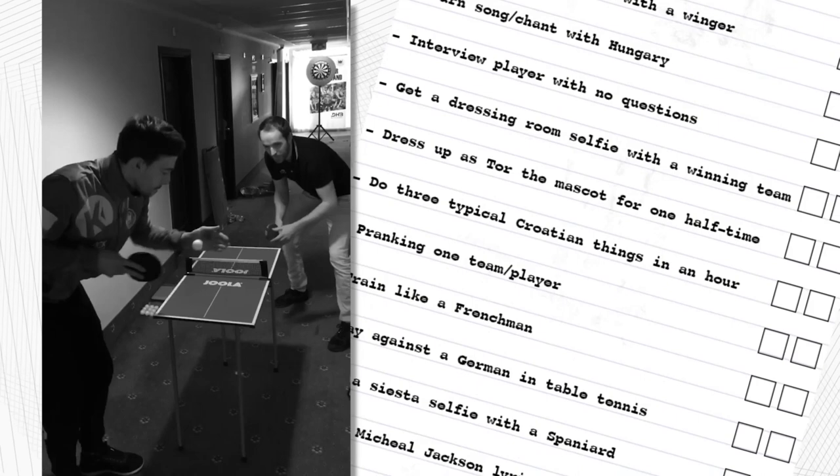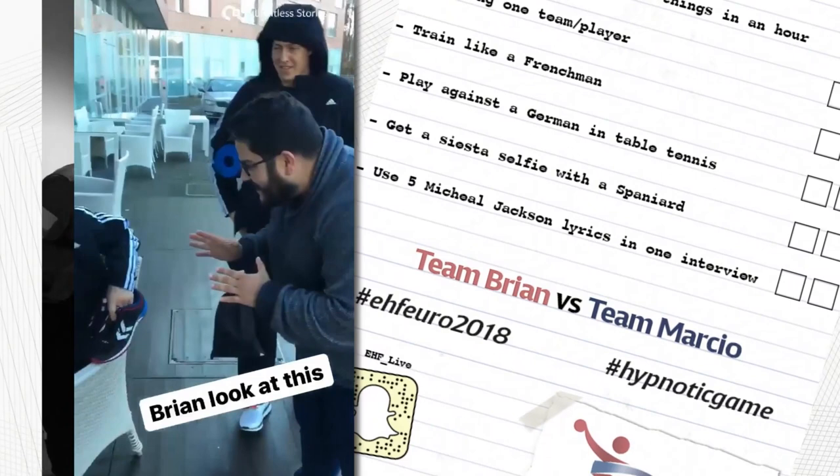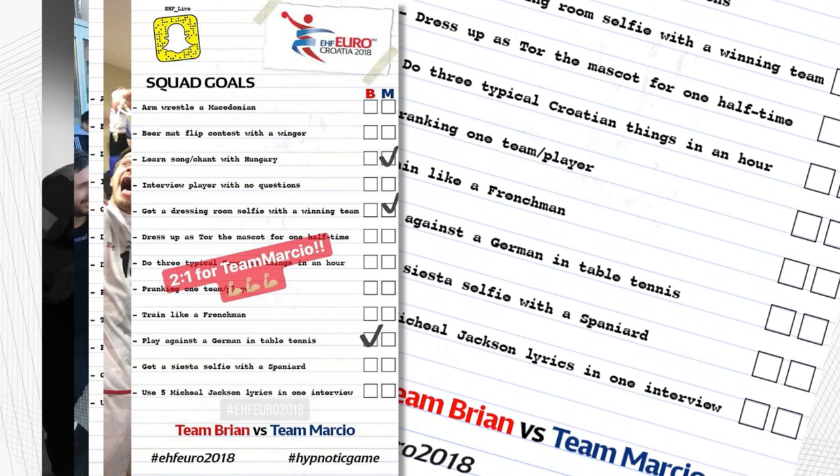Here we go — Moira, Moira, Moira, Moira. So Brian, you're down. I'm down but I'm not out. You can follow us on EHF underscore live and Marcio on EHF Euro Instagram stories. But there's only one person really to follow, and that's Marcio. We will be looking forward to more squad goals.